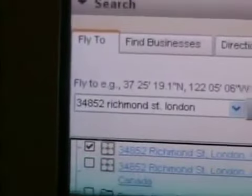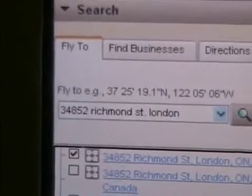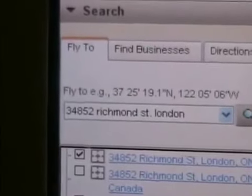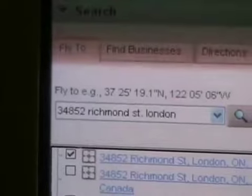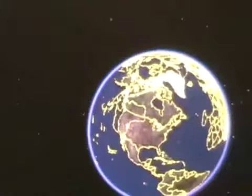So you type in your search box on Google Earth: 34852 Richmond Street, London. Maybe if you're from another country you might have to type in London, Ontario. And click on it.